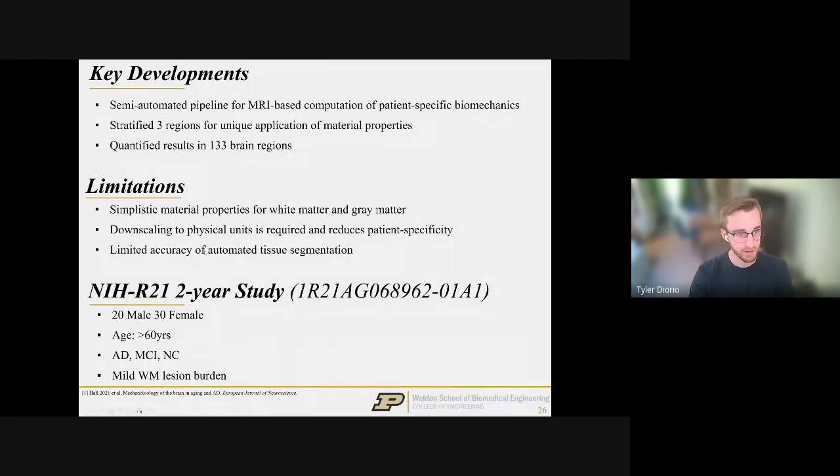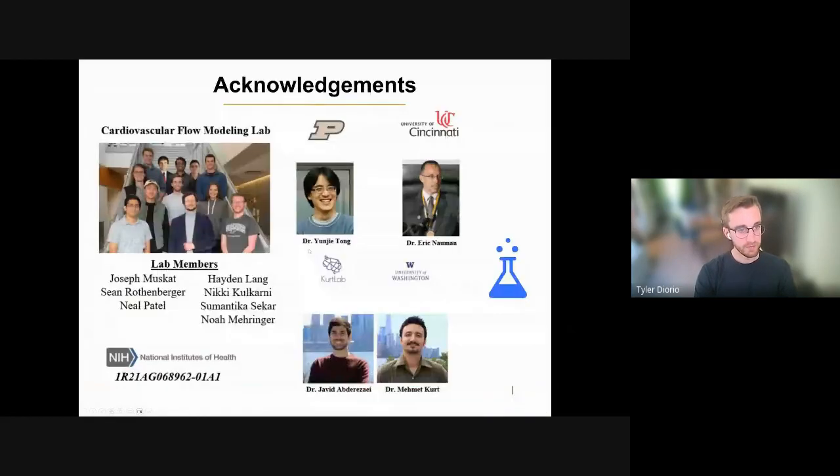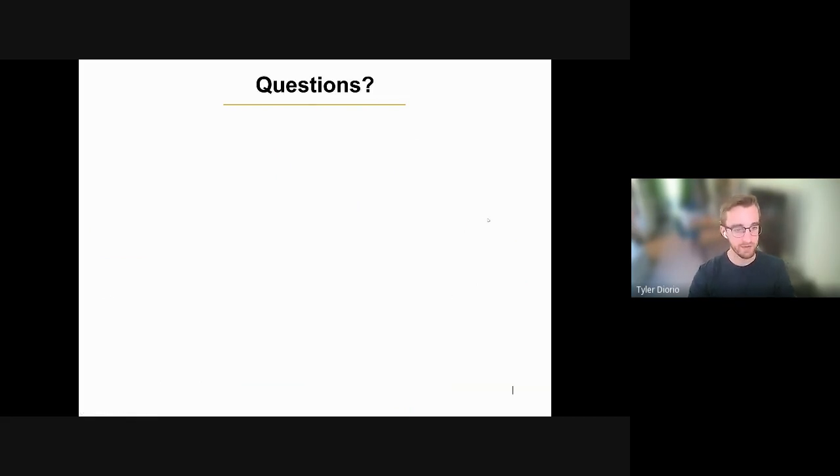I want to thank my lab members — past and current — shown on the left, and important advisors: Yuji Tong, Eric Nauman, Javed (postdoc), and Dr. Mehmet Kurt at the University of Washington. Thanks also to Research Hub for putting this together. I'd be happy to take any questions.